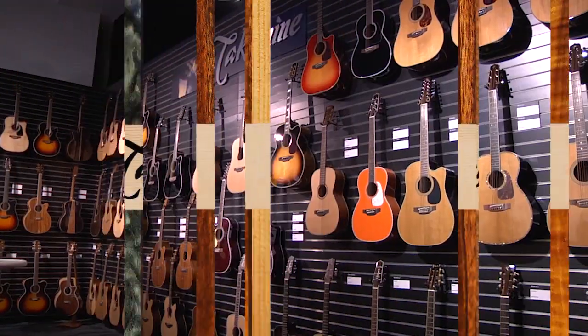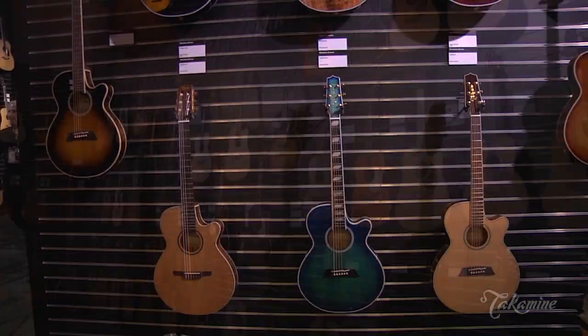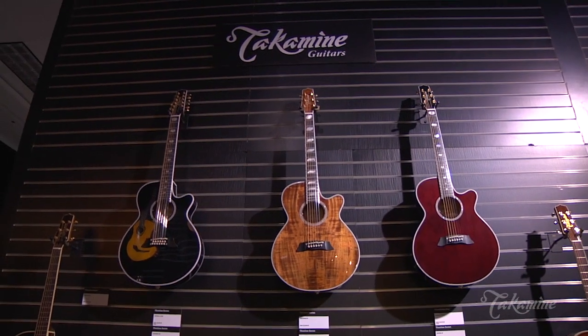We're live at the 2020 Winter NAMM show at the Takamine Guitars booth. My name is Jeff, and I'm here with my friend Jake Allen. Jake, how are you, man? I'm doing great. I'm excellent — it's NAMM, and we're having a good time.